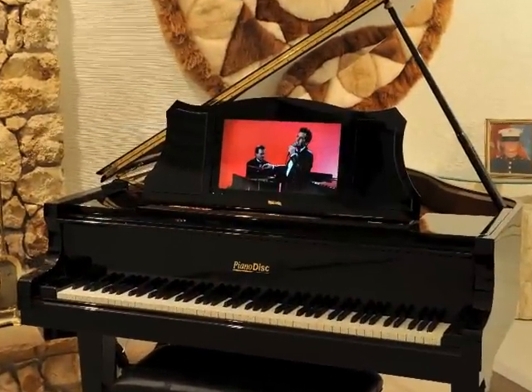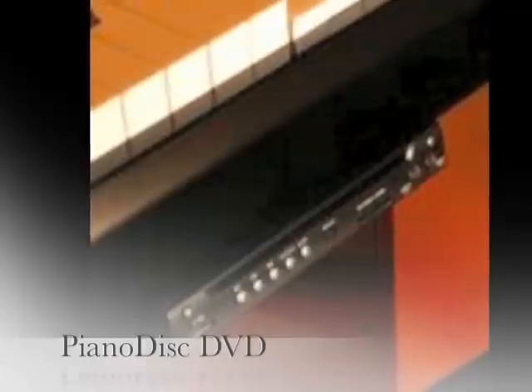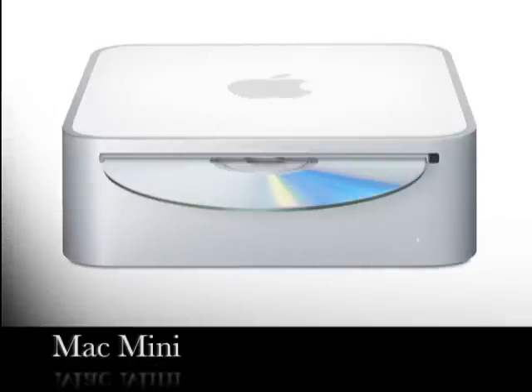The Piano Cinema displays can also be purchased separately without the Apple TV and simply added to a basic PianoDisc DVD player system. You can always upgrade at a later time to the Apple TV or Mac Mini with the SyncaVision music and video content.